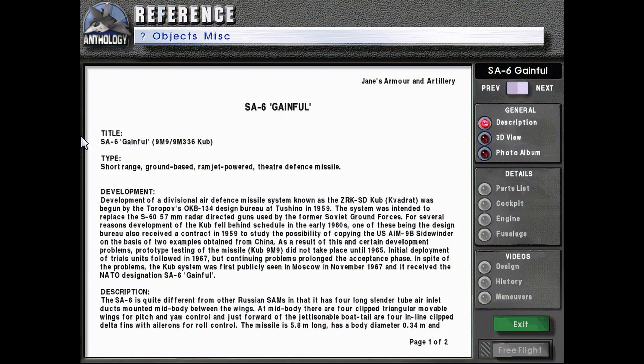SA-6 Gainful. Title: SA-6 Gainful. 9M9 or 9M336 CUB. Type: Short-Range Ground-Based Ramjet-Powered Theater Defense Missile.